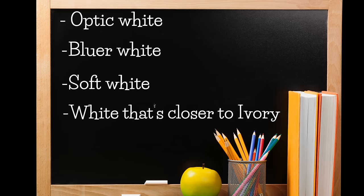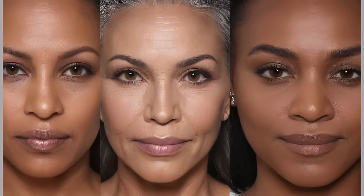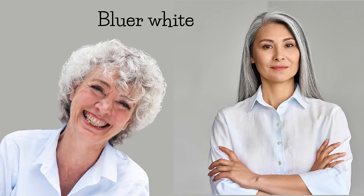You might not notice, but when you take two or three pieces of white you will see the difference. I recommend trying soft white because it is usually the most flattering on most women due to its lower contrast and it is less harsh. Generally, soft white is universally flattering to all skin tones compared to optic white, which tends to look good on very few people. Bluer white mostly looks great on a cool skin tone, and a white closer to ivory looks great on a warm skin tone.